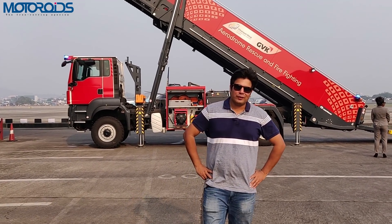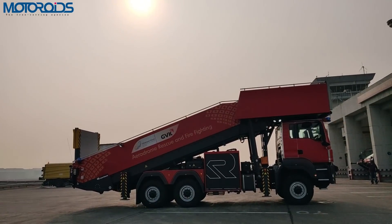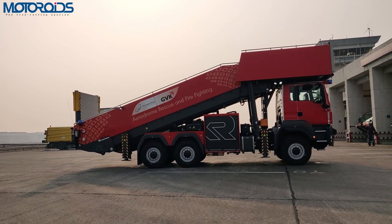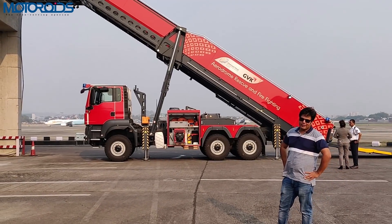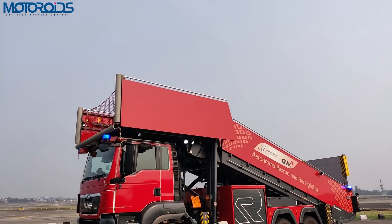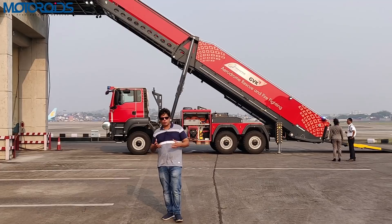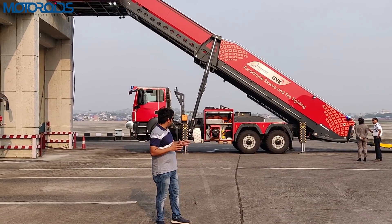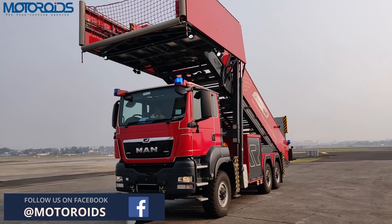Hey guys, welcome to motoroids.com and today we have something really crazy for you. What you see right behind me is India's first aerodrome rescue and firefighting equipment and there is no other such system anywhere in India right now. This is the first of its kind and it's available only in Mumbai. Obviously some other airports are going to import it very soon, but for now this is the only one and we have been given this opportunity to see this thing in action.